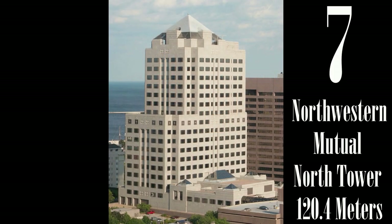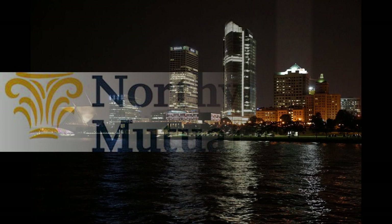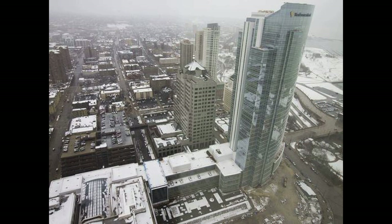Northwestern Mutual North Tower was built in 1990 and was the original stronghold for the insurance company until the construction of a new tower and commons, which we will discuss later. The North Tower's most unique feature is a light blue pyramid at its summit, which is lit up at night. The tower has a great view of Lake Michigan and surrounding parks.